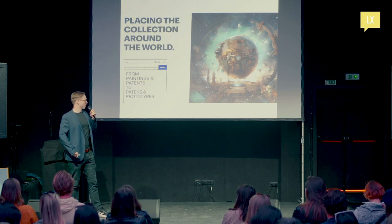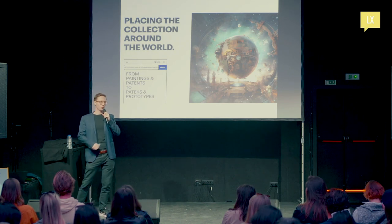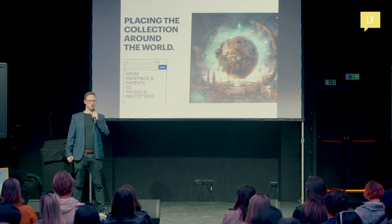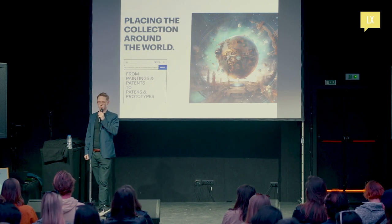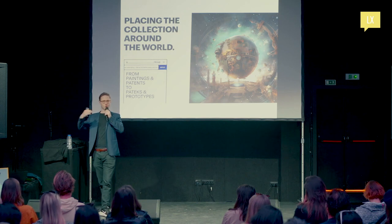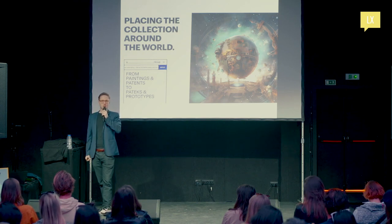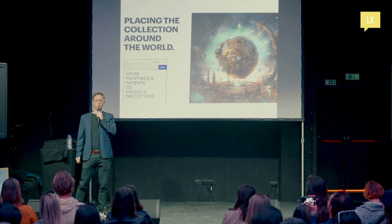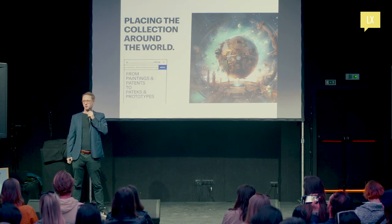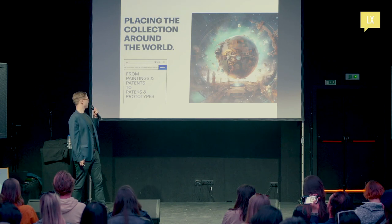All the pieces we acquire, we want to put into the world. We want this to be a conversation everyone participates in — as opposed to institutions like the British Museum hoarding the art of the world and putting it in London. We should put art in the right place, and that should be a conversation all of us get to participate in. That is the second pillar of what we're doing.